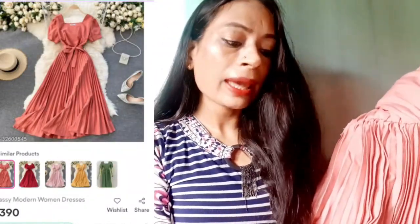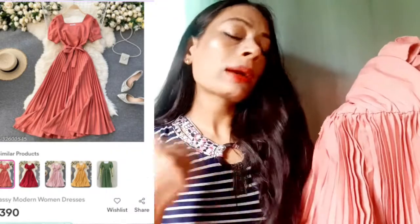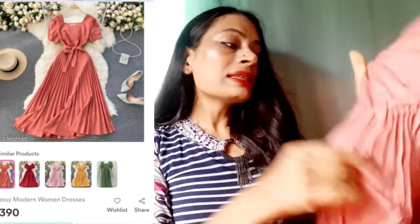I purchased this dress around 4–5 months back and its price at that time was around 400 rupees. But now I've seen it available at an even lower price on Meesho — I'll provide the link in the description box. The overall look of this dress is amazing, very smart. Whether you're college-going or office-going, you can wear this — it just looks so trendy.